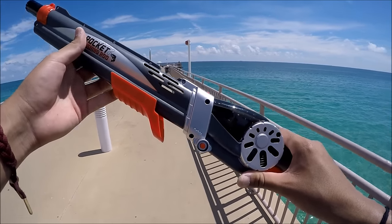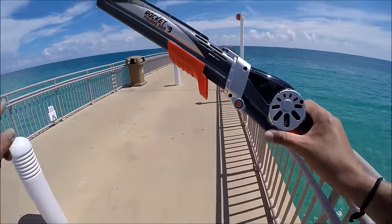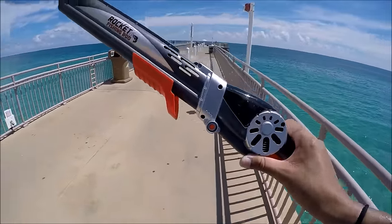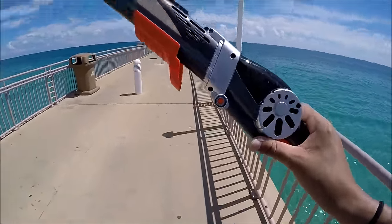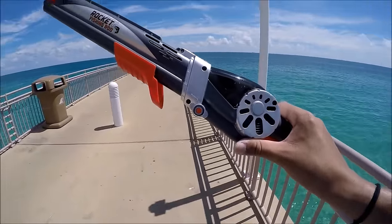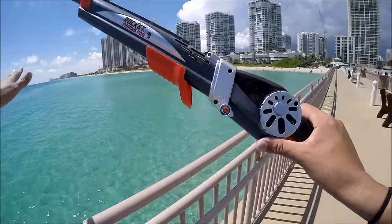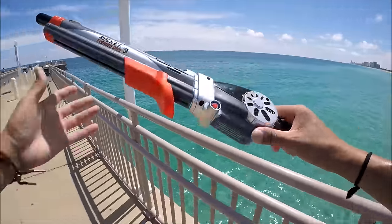Today we are going to do a different kind of challenge than the last Rocket Fishing Rod video. If you haven't watched it already, I did a Rocket Fishing Rod video review — I'll leave the link in the description. But I fished freshwater. Today we're going to be doing saltwater here in the ocean. We are at beautiful Sunny Isles Beach in South Florida.